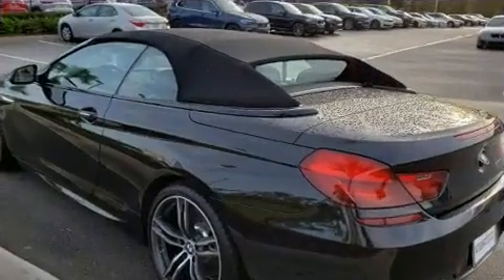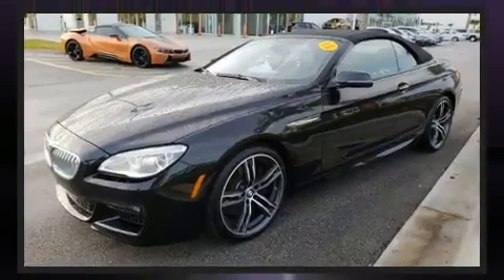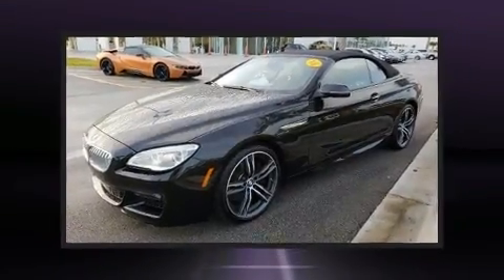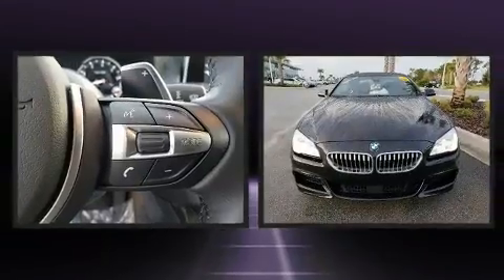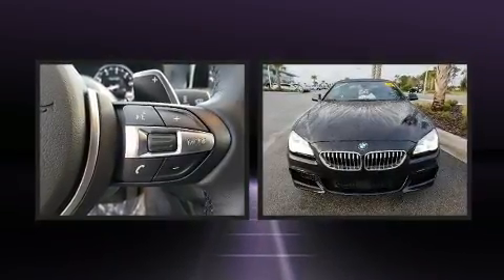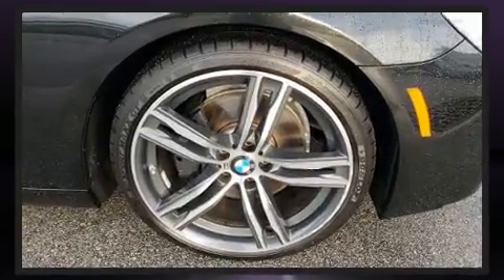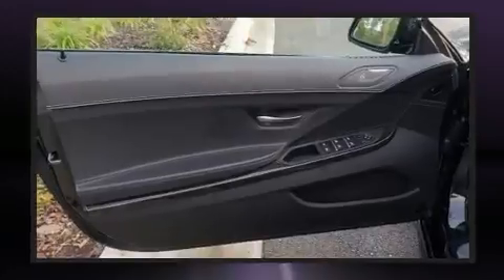dynamic stability control supplements the drivetrain. A turbocharger is also included as an economical means of increasing performance. Top features include a power convertible top, heated and ventilated seats, lane departure warning, and leather upholstery.